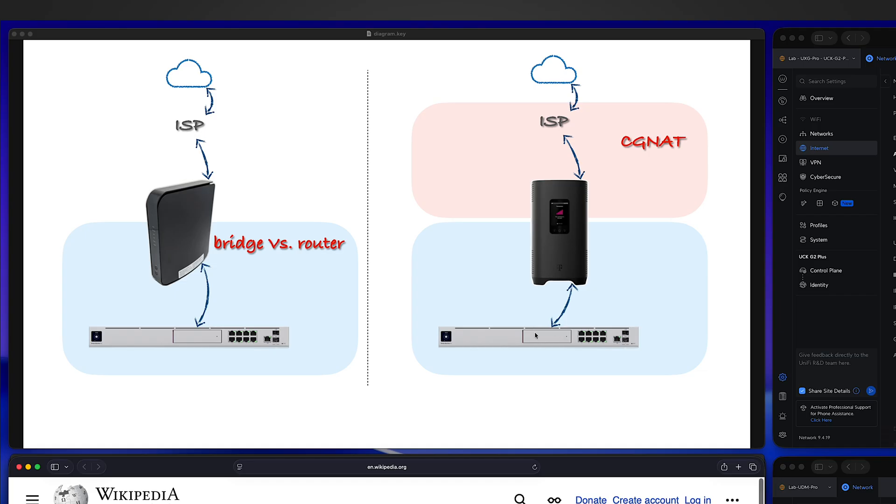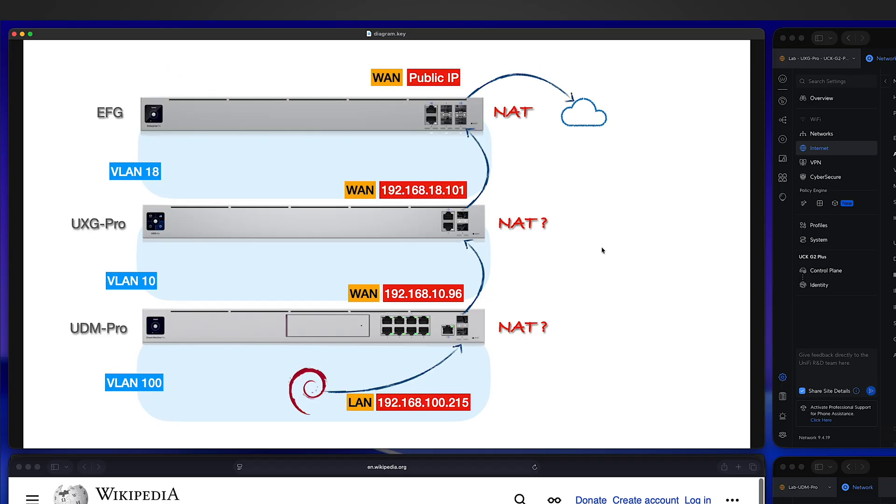With CGNAT you have to accept that you will have double NAT if you want to use your own router or gateway. Of course, if you directly hook up your gaming console to the ISP's box you won't have double NAT, but that may not be desirable. For this type of setup, detecting double NAT is the same as the first setup — simply check the WAN port IP address.